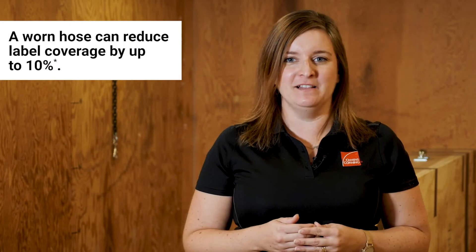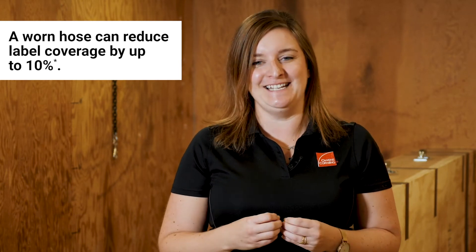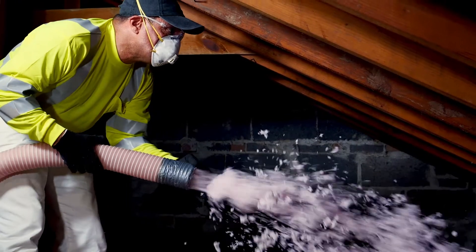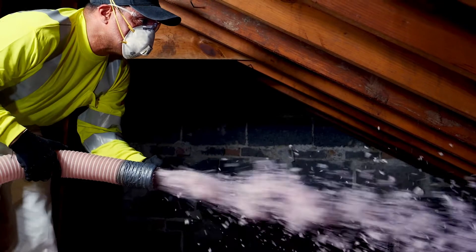What a lot of people don't realize is a worn hose can reduce label coverage by up to 10%. On a 2,000 square foot job at R49, that's up to five more bags blown than necessary. Now that's a huge impact direct to your bottom line.